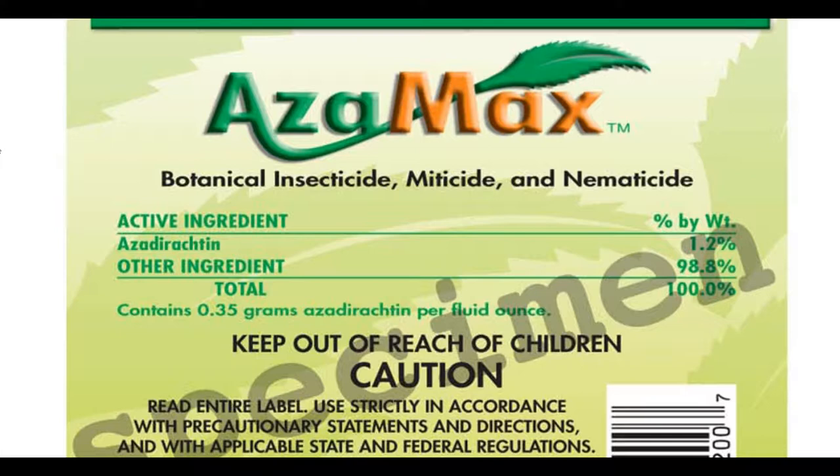Keep out of reach of children. The signal word is caution. If you don't understand what a signal word is, please refer to my video regarding warning, caution, and danger — the importance of signal words. Read entire label. Use strictly in accordance with precautionary statements and directions, and with applicable state and federal regulations.